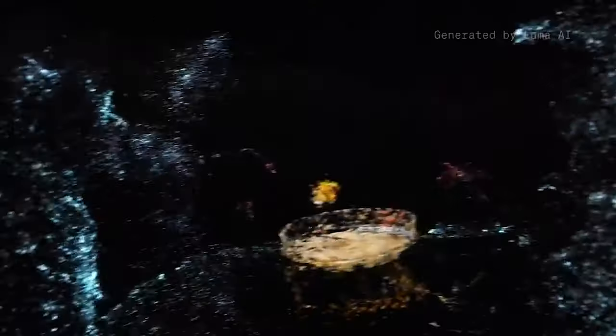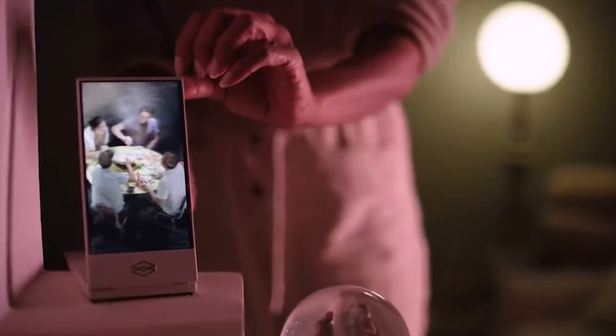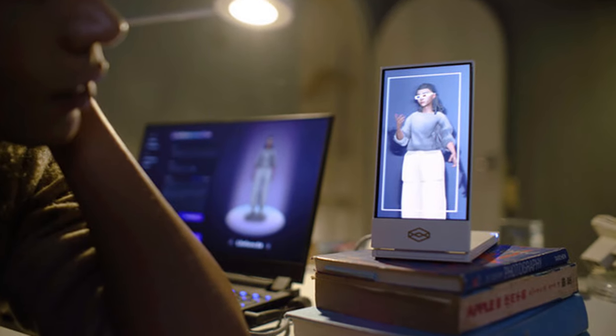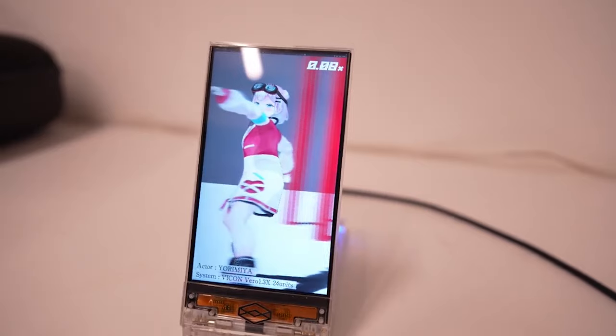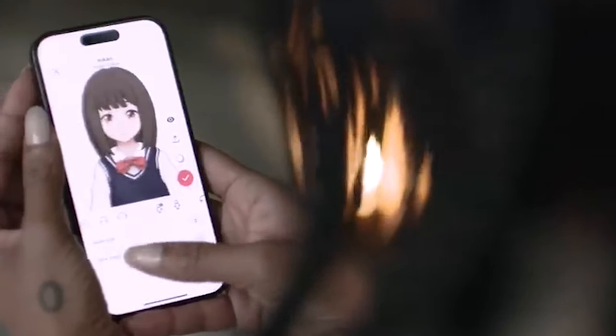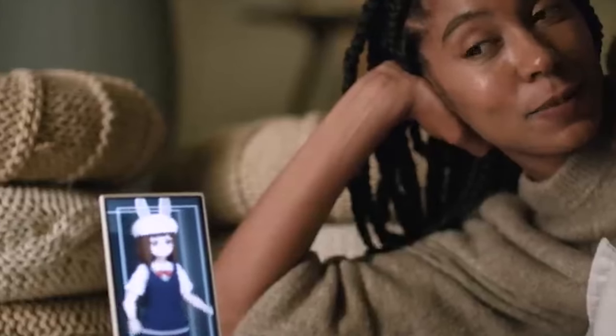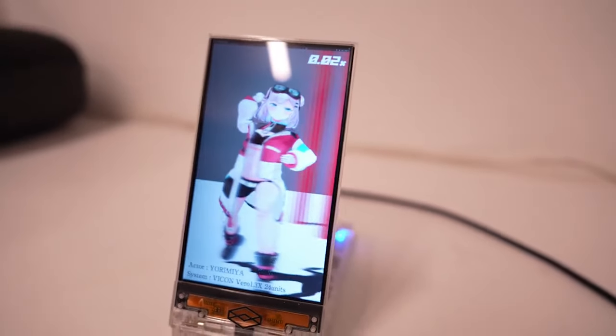The gadget will come with an AI-powered software suite to transform regular two-dimensional photos into three-dimensional holograms by imagining dozens of perspectives of that same photo. Folks with a smartphone capable of spatial photography can also have 3D holograms created, displayed on a 6-inch diagonal viewing area courtesy of high-precision light field optics, which can be tilted to the desired angle.